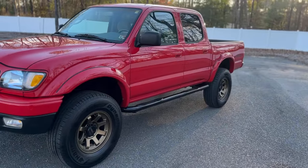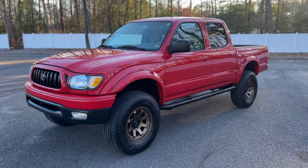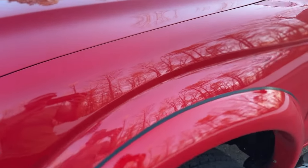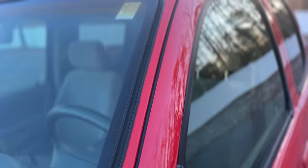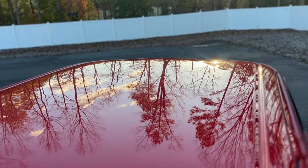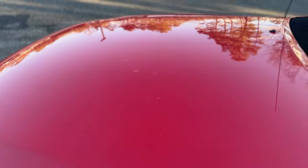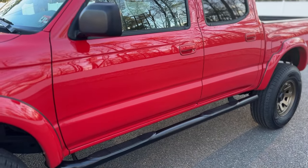We are shooting this in 4K, so if you have the ability to watch it in 4K, please do so. The truck is truly, truly a must-see in person. Some vehicles photograph and video better than they look in person — nothing with this truck is the opposite. Beautiful gloss. We did perform our full paint correction service on this, and we'll have some pictures of that on the listing as well.